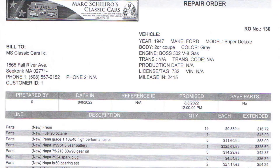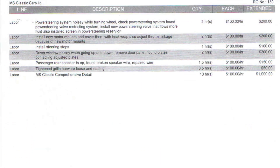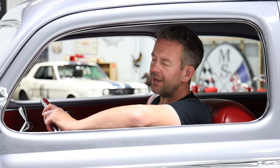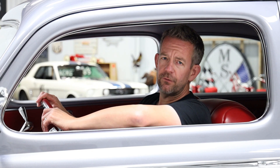In this brand new binder that I create for every vehicle, the first thing you have is the invoice. This invoice will document that we invested $6,017.11 sorting this vehicle out. Regardless of whether the vehicle is a factory correct build or a custom build like this, they all need to be sorted out — we eliminate any surprises for the new owner. We detail these vehicles to the highest level, which is clear in all the photos we present. Please visit msclassiccars.com for a complete description with over 150, sometimes as many as 200 photos. We do this video to give you as much information and be as transparent as possible.